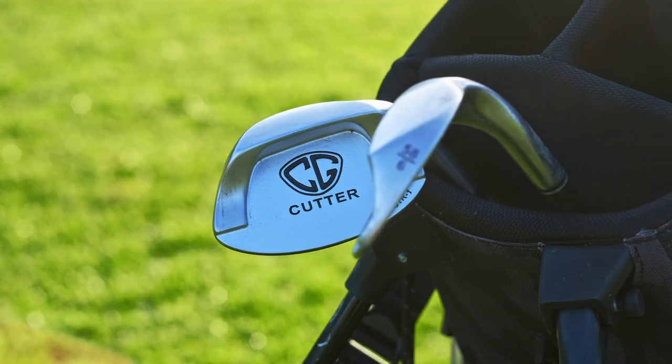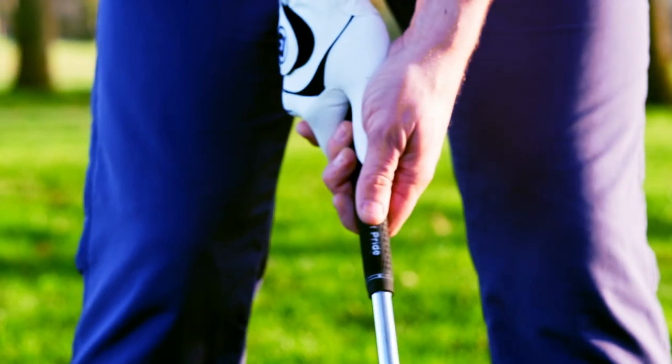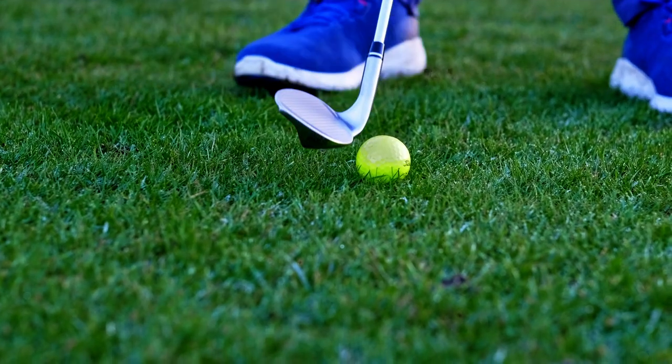Those are my thoughts from a year of using the Cutter Wedge. I definitely suggest you give it a try and have it as an option when you're next in the market for wedges. I've put it in my bag, it is there to stay, whether I pitch left or right-handed in the future — one of these wedges, probably the lob wedge, will always be in my bag. If you're new here to PGA Life 365 and you enjoyed this video, think about clicking that subscribe button, like the video, share it with your friends who have their wedge issues, and we'll see you on the channel next time.